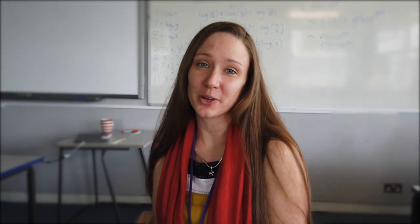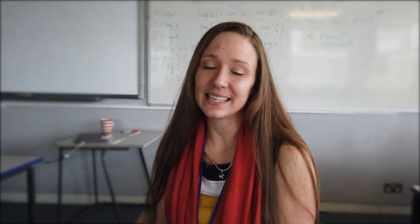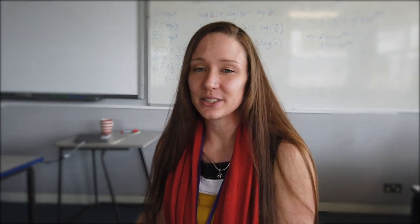Hello and welcome to the virtual open evening for the Langton Mathematics Department. My name is Dr. Towler and as Deputy Subject Leader of this department I would like to take you through what you can expect from us. Mathematics is a creative and highly interconnected discipline that has been developed over centuries, providing the solution to some of history's most intriguing problems.